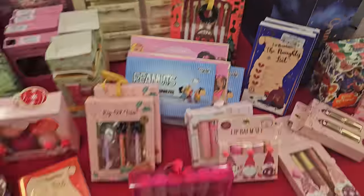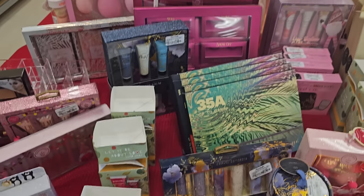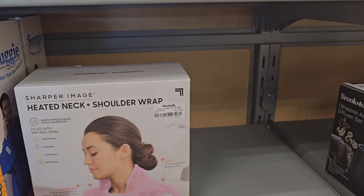Really, really cute. The naughty list here. Tons of beads. And then more makeup. Over here they have like the snuggling stuff — you know, they always have this. Neck and shoulder wrap — that's like $11.99.